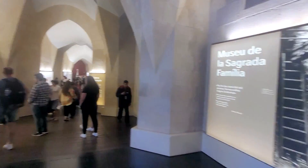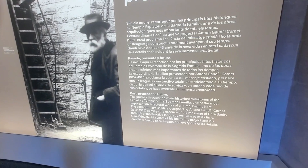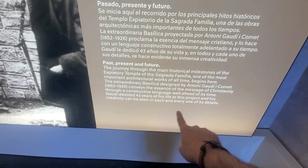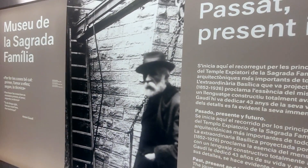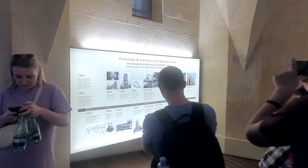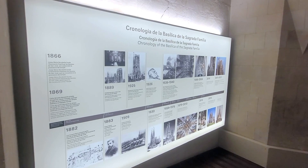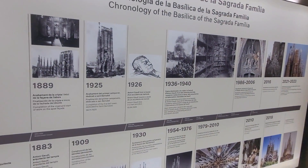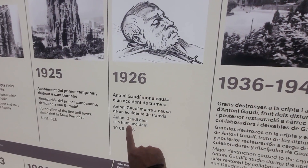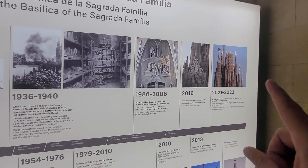We are in the museum section now, and this is the introduction to Gaudí — that's Gaudí himself. Gaudí devoted 43 years of his life to this project, and this timeline chronology goes through when the project started, how it started, given that this has been funded strictly by donations and not by the government. It has taken its time to build. This is when Gaudí passed away in a tram accident, and there were fires, and the timeline of how this has been built.